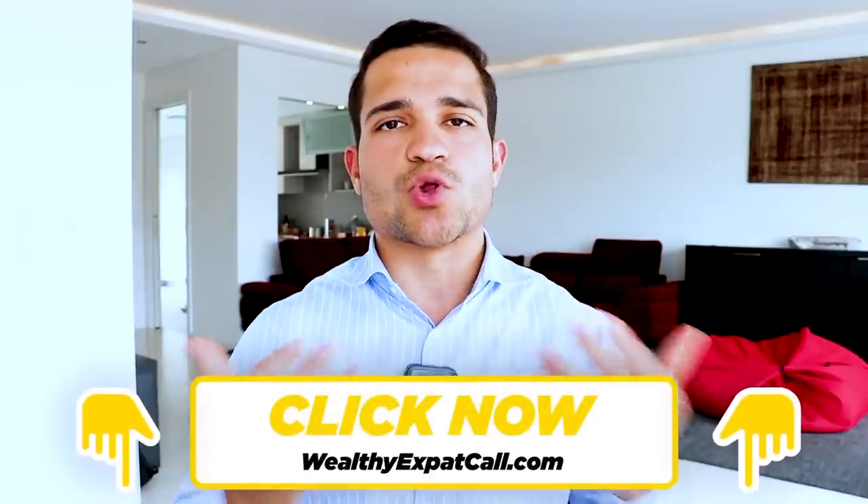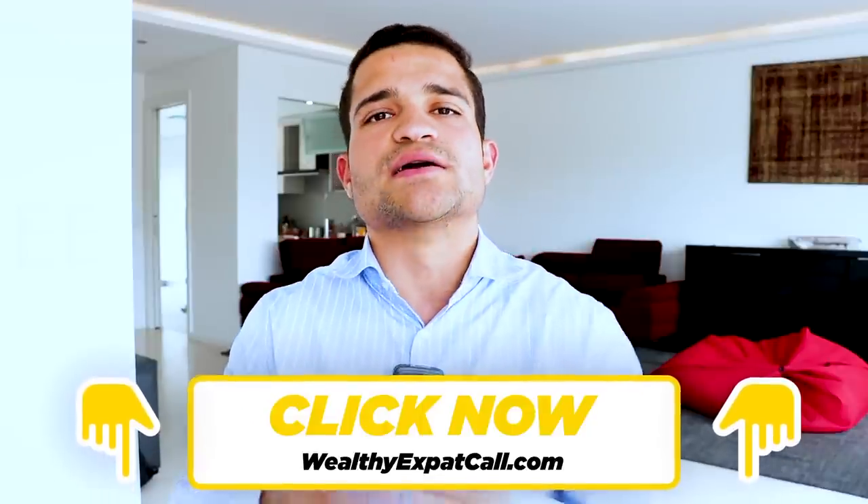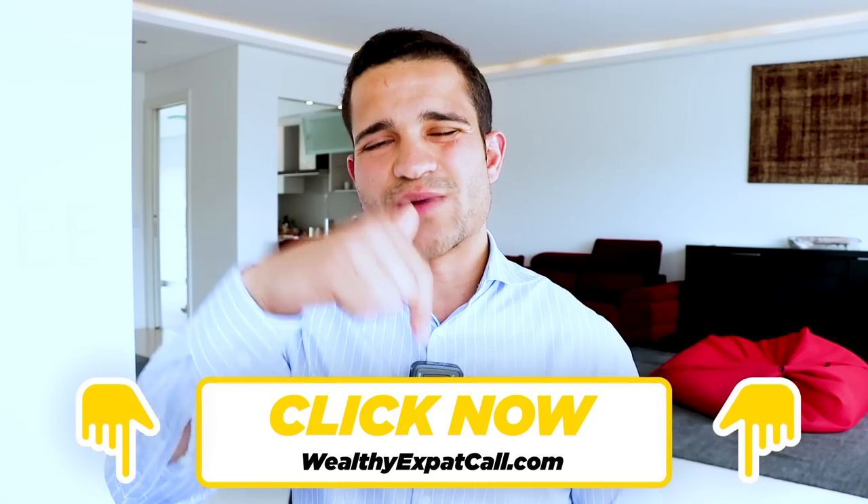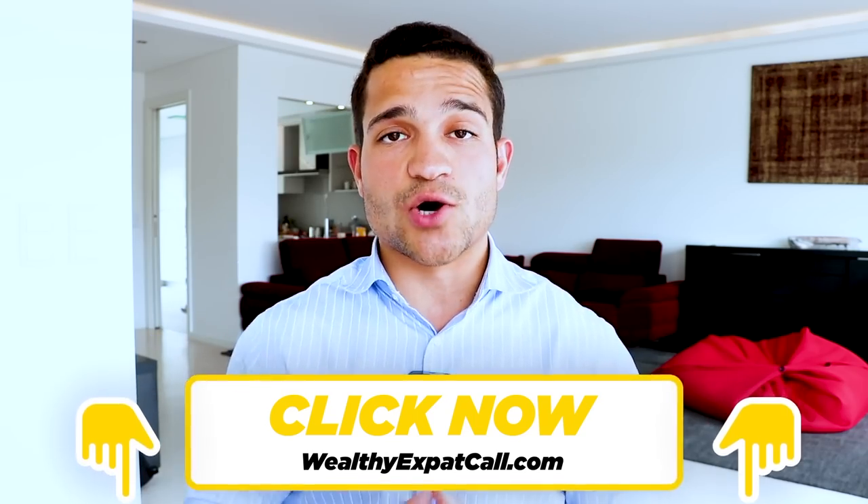If you have any questions about any of these areas, comment below — I'm happy to answer. If you're looking to move to Dubai, set up residence, and pay zero taxes, that's exactly what Wealthy Expat helps you with. Click the first link in the description to book a one-on-one call with us. We'll give you an exact plan to lower your taxes to zero and recommend the best options for you. Also check out the video about how my client went from a 45% tax rate down to zero percent by moving to Dubai.